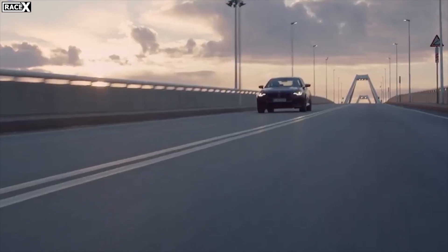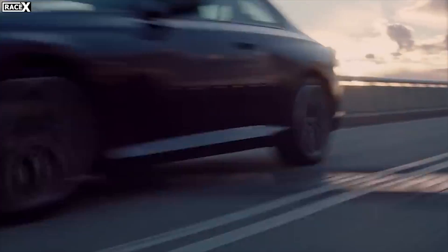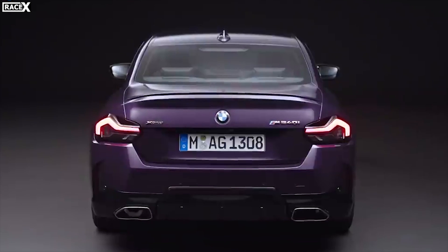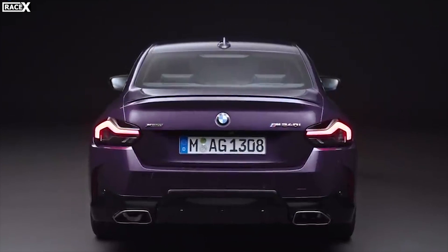What's up guys and welcome to Race X. Today I'll be speaking about the new BMW 2 Series Coupe. Already the new model has received negative feedback regarding the rear design, but I'm going to tell you the key points that you need to know in case you're going to wait for this car.